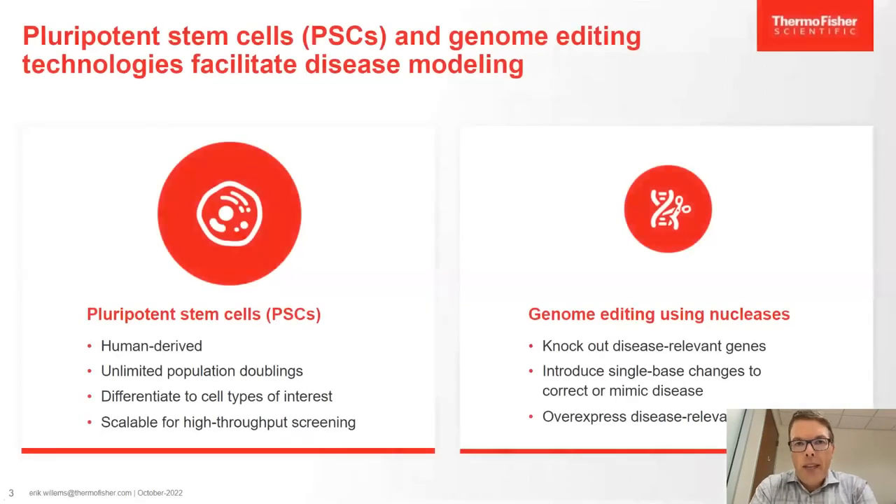With the innovations of pluripotent stem cells as well as genome editing, we now have a very simple way to generate disease models in vitro. These cells can be easily expanded, engineered, and differentiated, and it's very scalable for high throughput screening. You can bring in genome editing technologies using a variety of different nucleases to knockout disease-relevant genes, mimic patient mutations, overexpress disease-relevant genes, or correct disease-causing mutations.